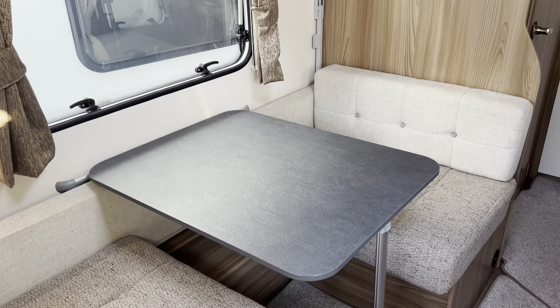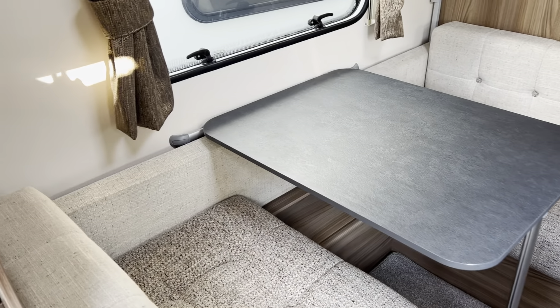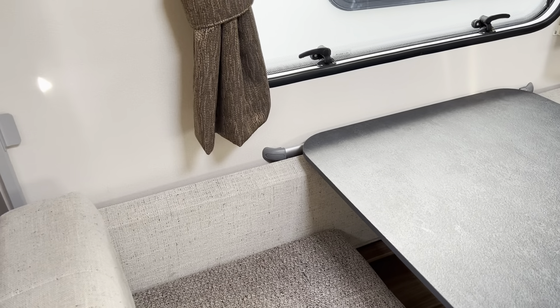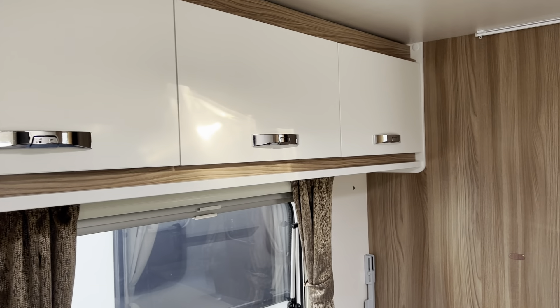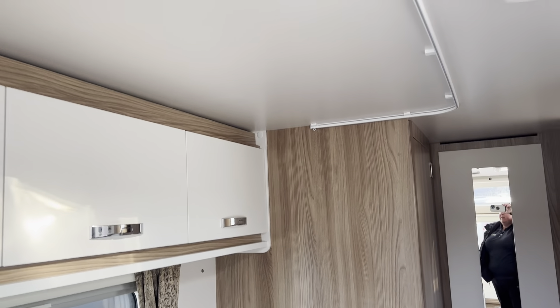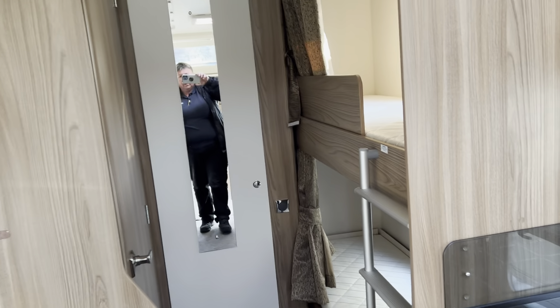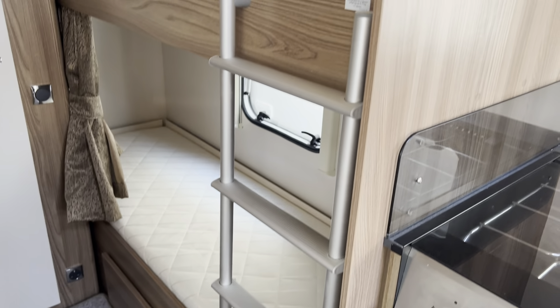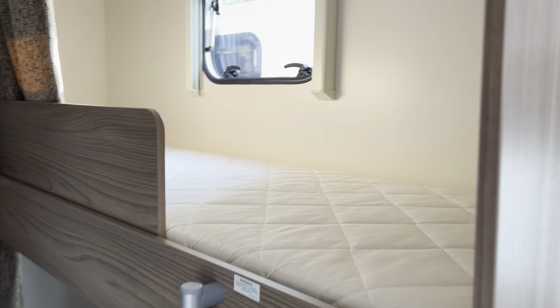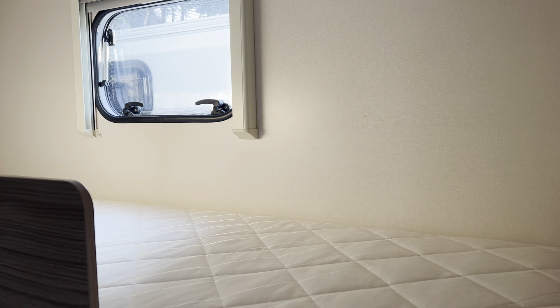You've got a large single bed here which converts to your dining area, with a hinge-up bunk behind it. Cupboards above again for more storage. This area can be curtained off to provide privacy. And in the back we've got the fixed bunk beds — the top bunk goes up to 11 stone or 77 kilos.